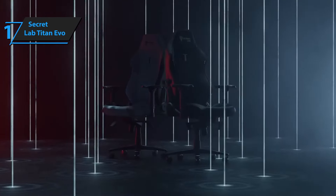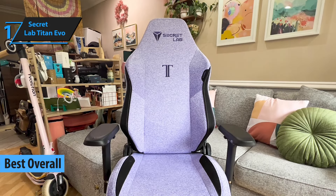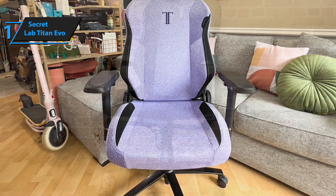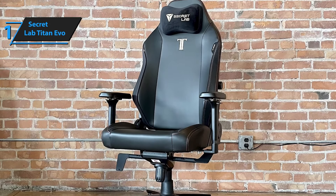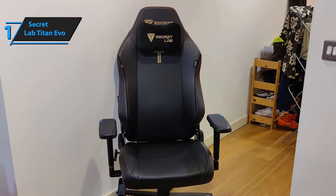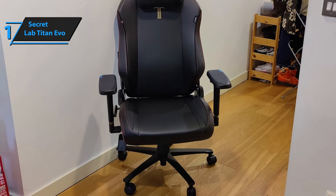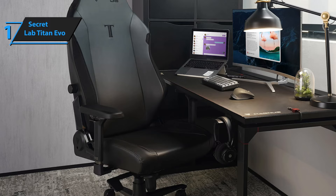And now, meet the Secret Lab Titan Evo — the best gaming chair of 2024. Distinguishing itself from the typical gaming chair mold, the Titan Evo shines through its exceptional use of high-quality materials and craftsmanship. For those in search of a substantial, cozy seat for their gaming domain, this chair emerges as the top choice. While assembling gaming chairs can sometimes be a chore, Secret Lab simplifies the process with clever design modifications in the Titan Evo model. One of the standout features is the chair's back, equipped with metal plates for straightforward attachment to the base, ensuring a hassle-free setup. A metal hinge bracket on one side further eases the alignment and screwing process.